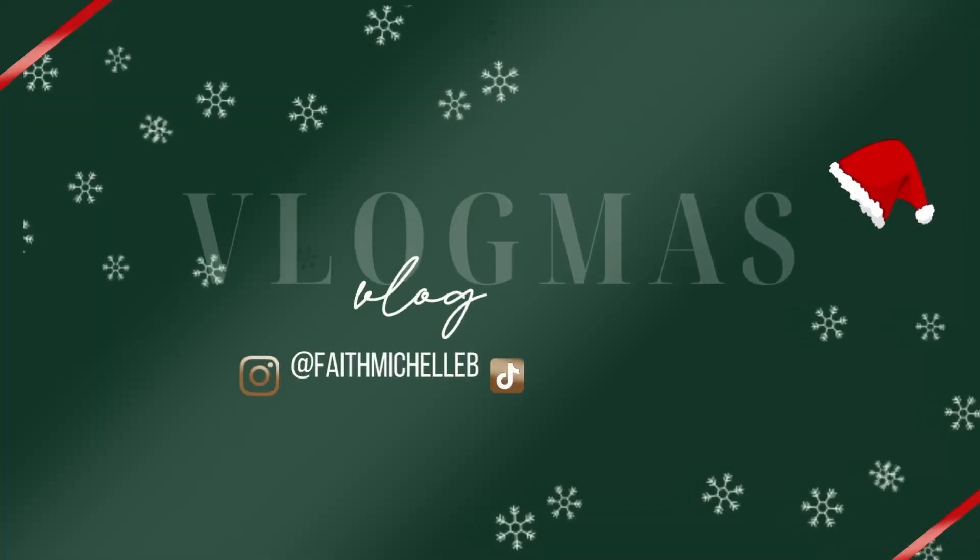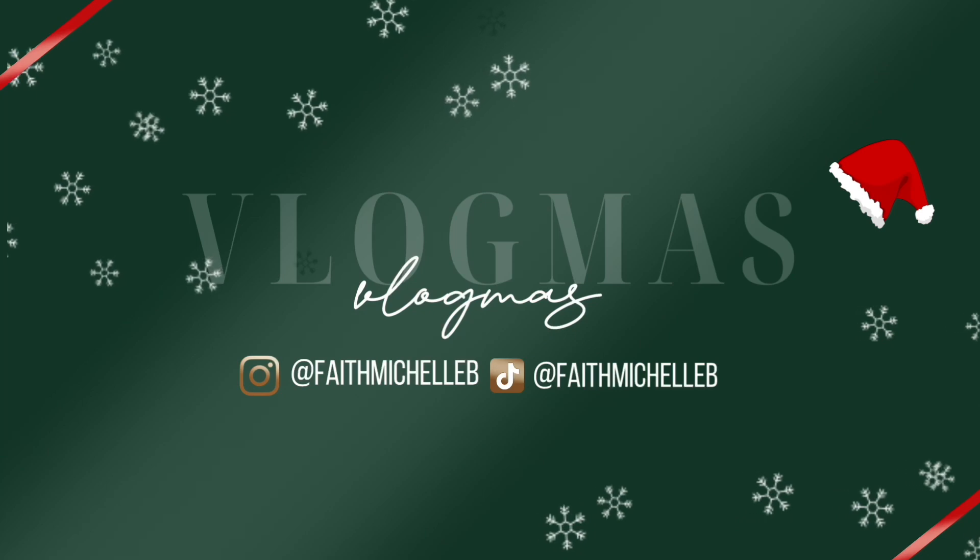Hey guys and welcome to Vlogmas Day 11. Christmas is coming so quickly and I definitely do some last minute shopping, and my favorite place to do that is on Amazon. Amazon has so many of the best gift ideas, so I'm going to be showing you guys all the different gifts you can give your loved ones this season.